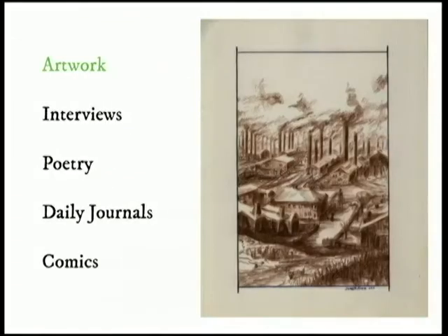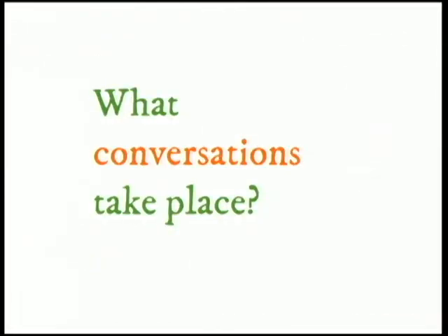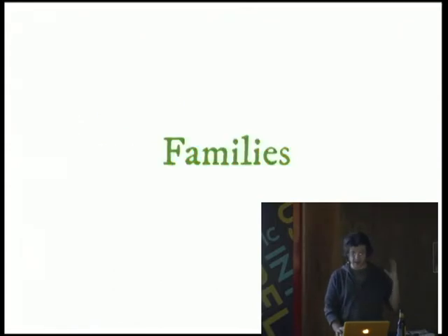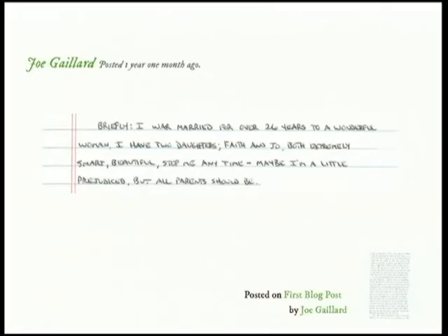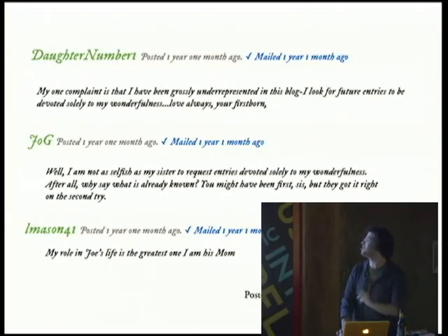What type of stuff do we receive? We receive artwork — this is ink on cloth. We receive interviews, poetry, daily journals, comics, you name it. And having public family conversations destigmatizes families who have people who are incarcerated. Here's from a guy, Joe Galliard. He writes about being married 26 years and having two daughters, Faith and Joy. Then the daughters write in — one says: "My one complaint is that I've been grossly underrepresented in this blog. I look for future entries to be devoted solely to my wonderfulness." And the other sister writes: "I'm not as selfish as my sister to request entries devoted solely to my wonderfulness. After all, why say what is already known?"